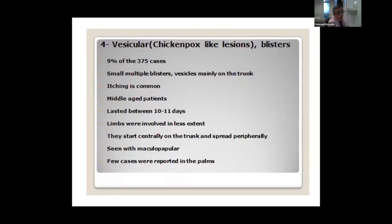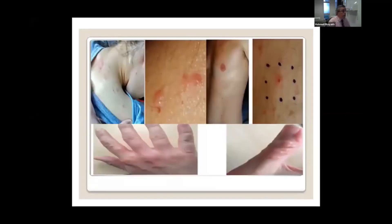Number four is a chickenpox-like lesion, or blister, or vesicle-like lesion. It is not as common as the morbilliform rash. The blister is usually very itchy, usually disappears within two weeks, and sometimes carries a poor prognosis — children or others who develop chickenpox-like lesions usually have a very mild course of COVID. As you can see here, there are multiple blisters and vesicles that can affect any part of the body.